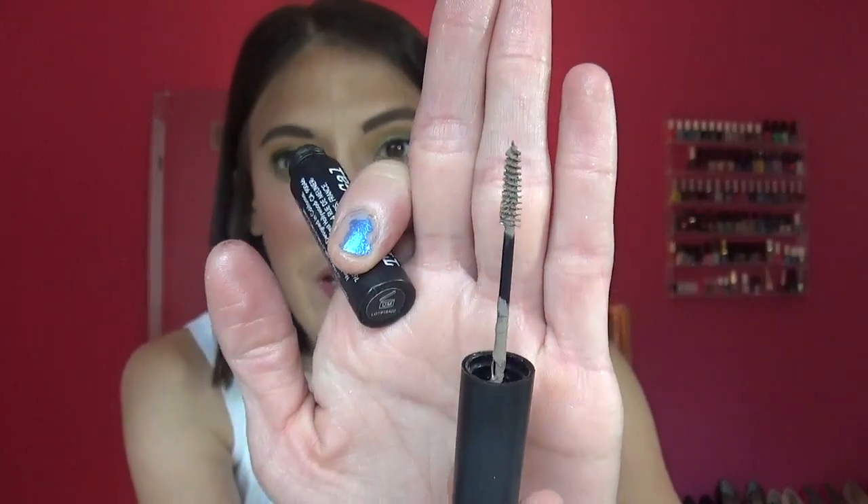Now getting into the BoxyCharm items — first is the Brow Gal brow gel. I use this all the time. I had the Essence brow gel but I decluttered it. The Brow Gal wand is even skinnier than the Essence one, as you can see, and I really like this color — the Essence one was a little too dark. I would definitely consider purchasing this. Part of what I love is the thinner wand.